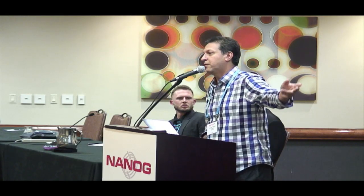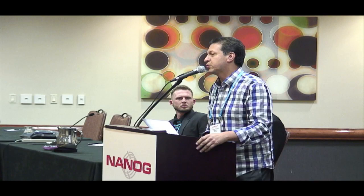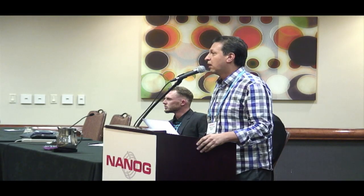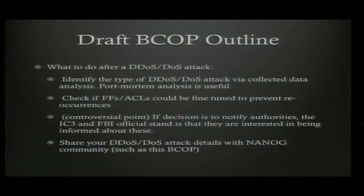Some controversial post-attack points: who should you call and what should you tell them? The FBI has a Denver office that collects this information. Some subject matter experts also mentioned IC3 — they're interested in collecting that info even if they may not act on it. And obviously if you can share it with the community, that will definitely help a lot of us and help stop the bad guys.